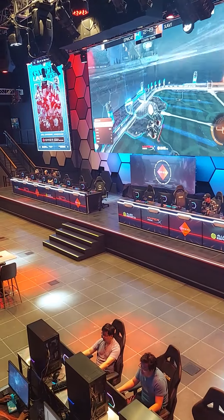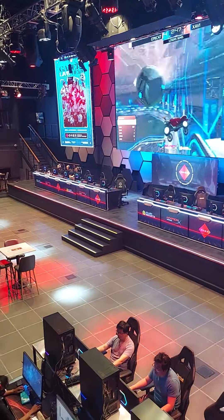You can rent a computer space for fifteen dollars an hour, and if you're a local they give you double time.